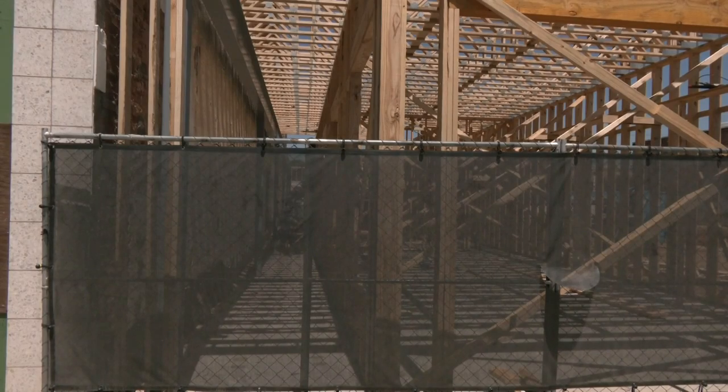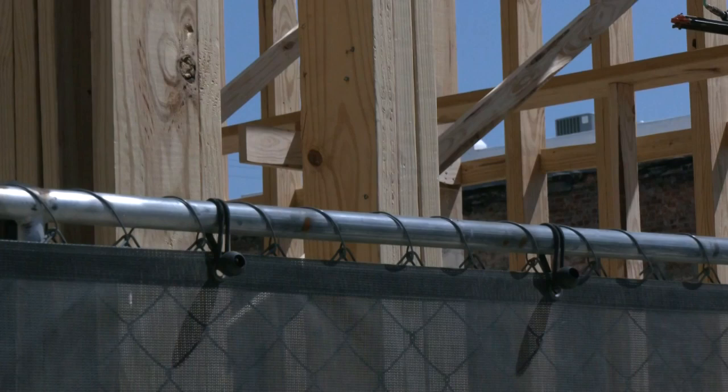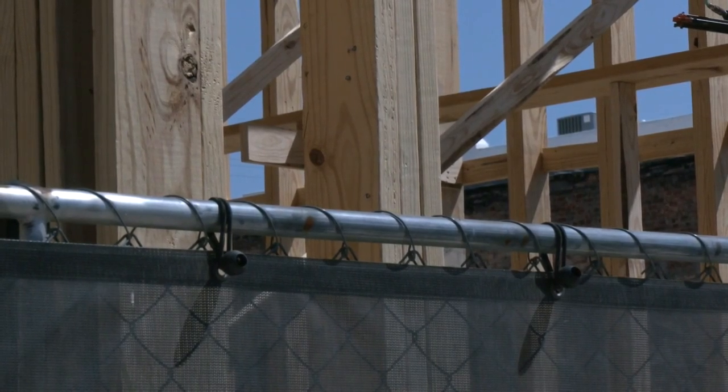With the framing, you can kind of see the vision. In addition to the framing, work is also underway on the floor joists and second floor decking.